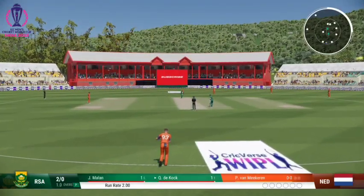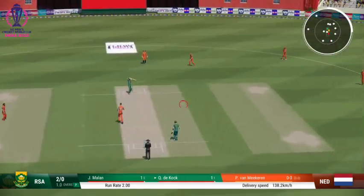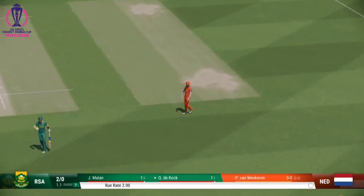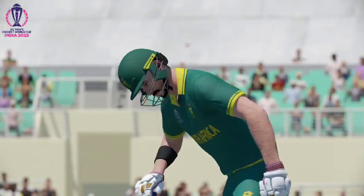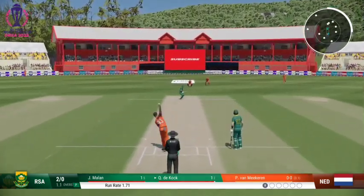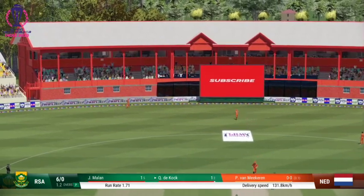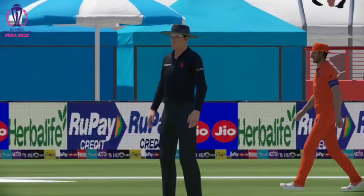The right-arm medium bowler is coming on to bowl from the north end. Can't get that outside the ring field. Big edge — where's that going? Nearly got through them. Just got onto it in time with enough bat speed to pick up four.